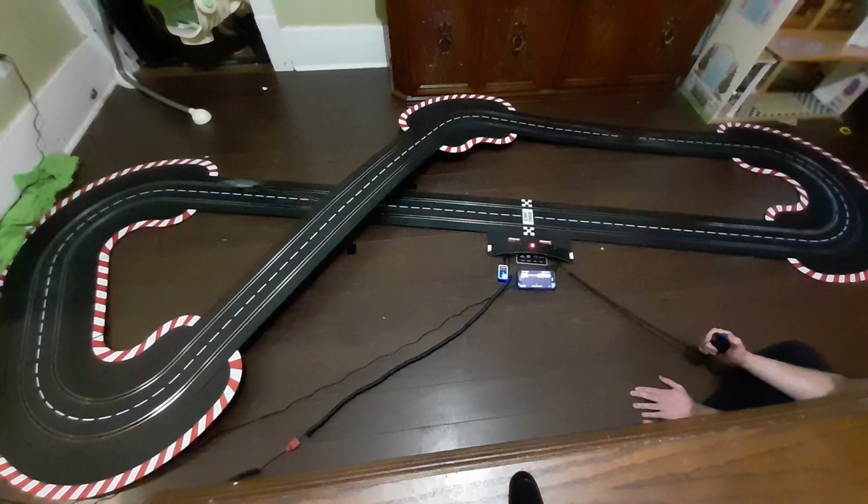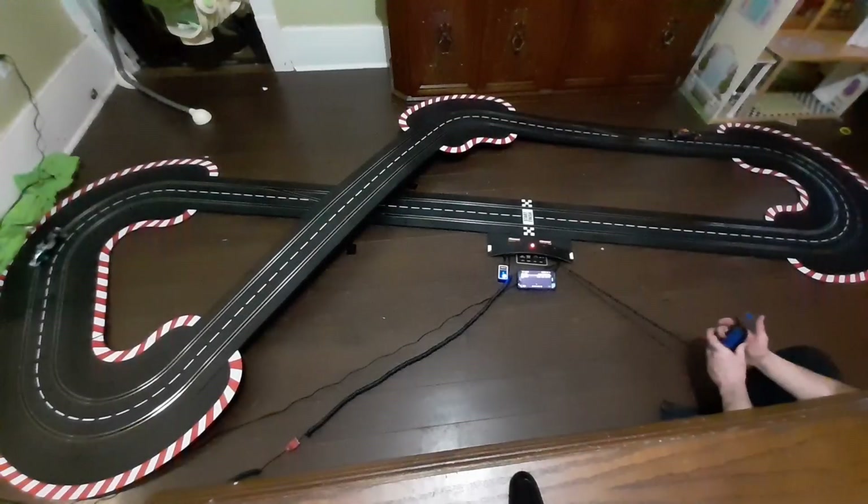You're going to get two controllers — they're both wired. One of the wired controllers has a wire extension, which is what I'm using there, and it gives it the extra length.